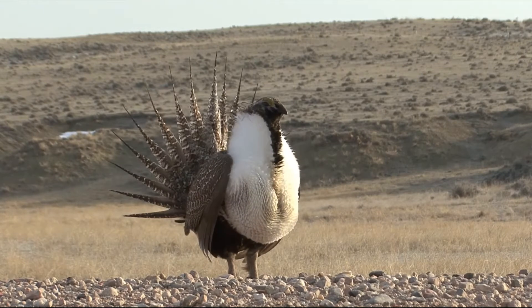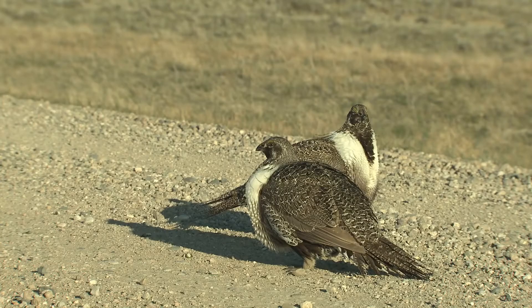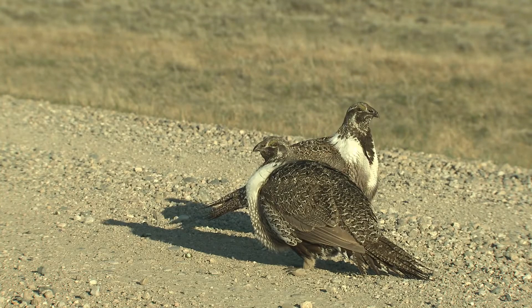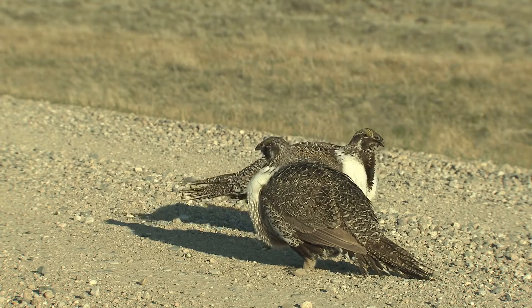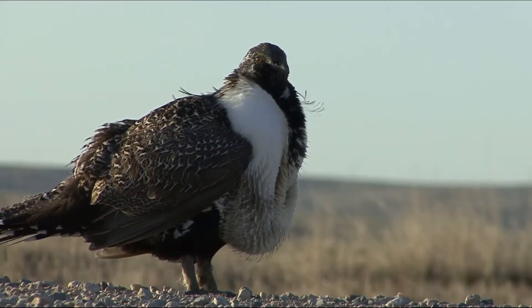On the other hand, the female sage grouse is adorned with a mottled gray-brown color with a light brown throat and dark belly. The adult female is quite smaller than the adult male.